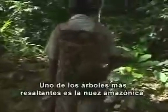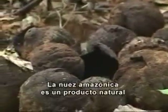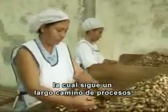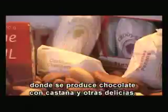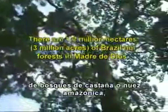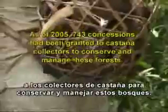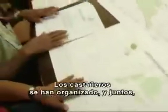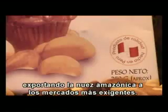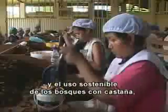Brazil nut trees are among the most important tree species in the Amazon because of their role in the local economy. Brazil nuts, locally referred to as Castaña, are harvested every year by local residents. After a long series of procedures, the delicious and nutritious nut finally reaches processing plants, where they are covered in chocolate and other delicacies. The Castaneros, or Brazil nut producers, have organized themselves to obtain forestry and organic certification that allows them to export Brazil nuts to the most demanding markets. In this way, the conservation and sustainable use of Brazil nut forests is guaranteed.